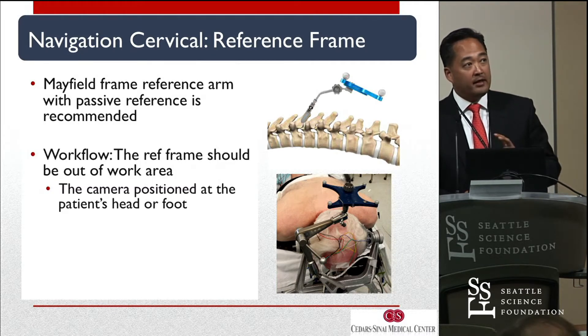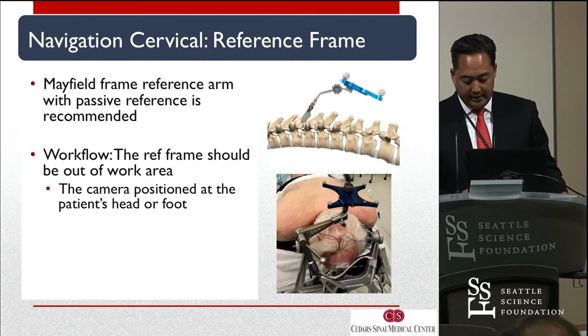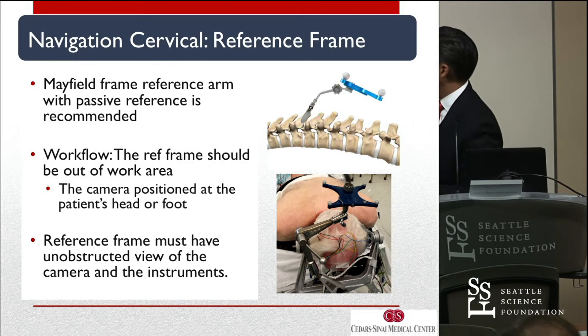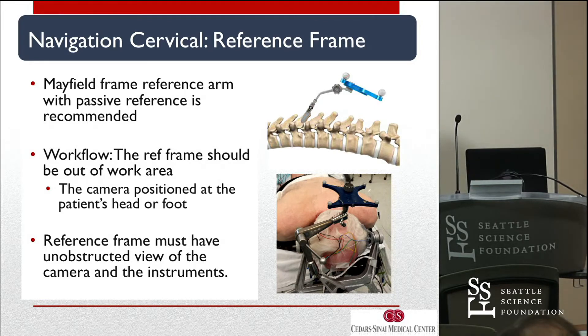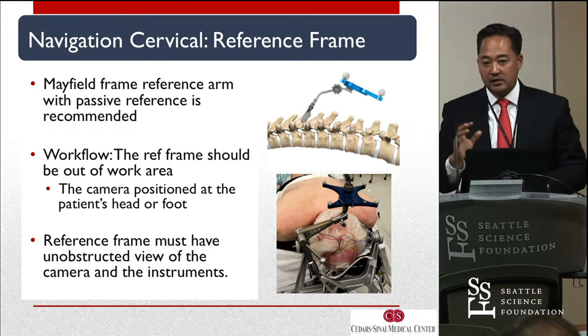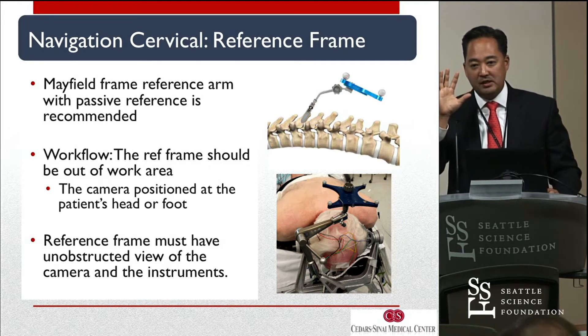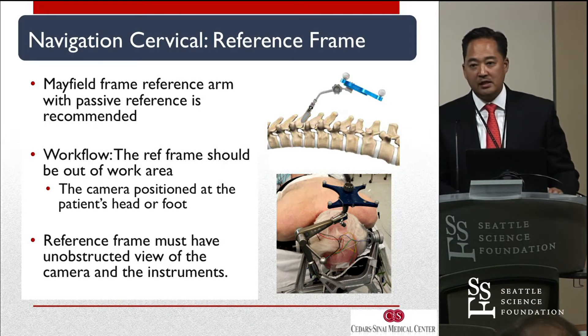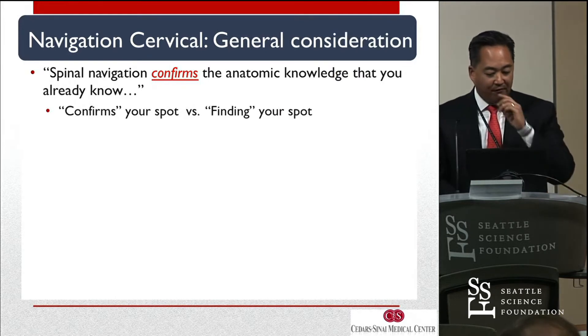The Mayfield frame is probably the ideal reference frame. The camera is usually placed at the head of the bed, so the line of sight issue is completely unobstructed. If your S7 Trion camera is here looking at your reference frame and your instruments distal to it, nothing gets in the way — outside of the anesthesiologist's head that occasionally pops up and blocks the line of sight. Otherwise, we have a clear view, and that seems to be extremely efficient for workflow.